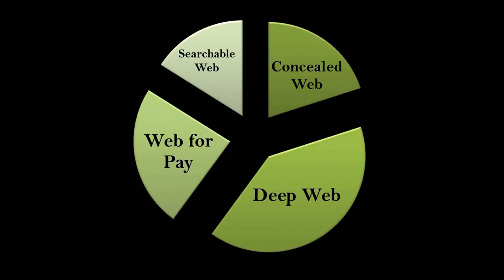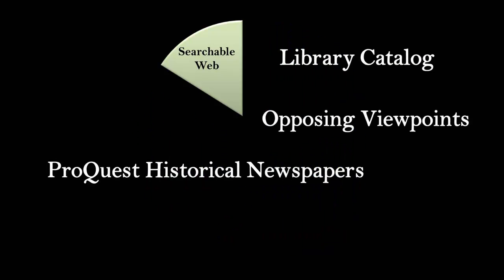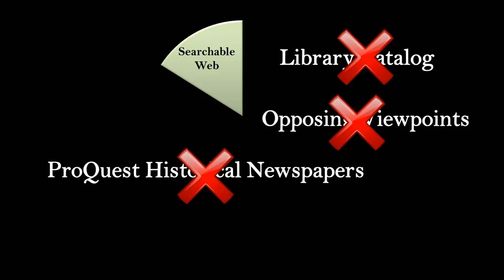Take away from this lecture the following points. When you search with a search engine, you are only searching a minimal part of the web. These searches do not include the deep web, web for pay, or the concealed web. Librarians will always encourage researchers like you to use library databases for academic research, because search engines — even Google — do not index all of those documents in databases like the library catalog, reference databases, newspaper databases, article databases, and more.